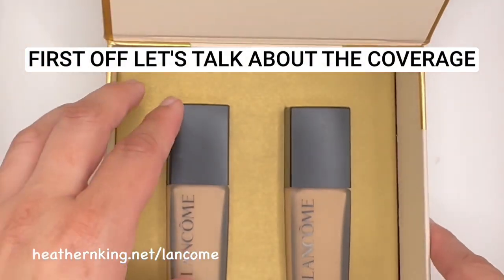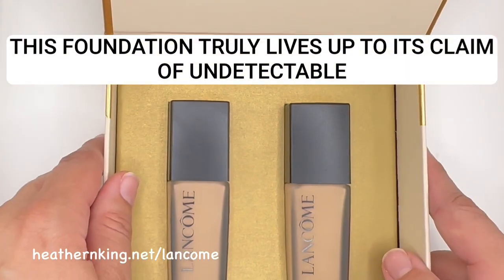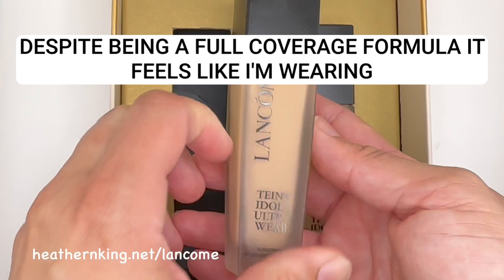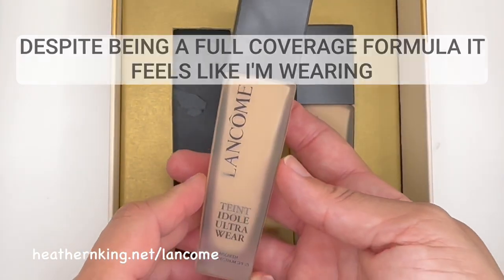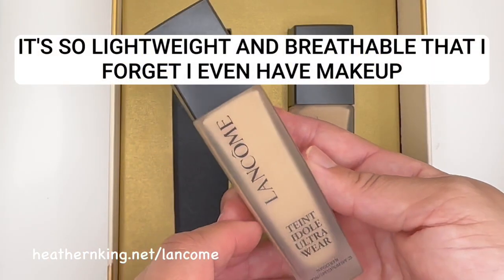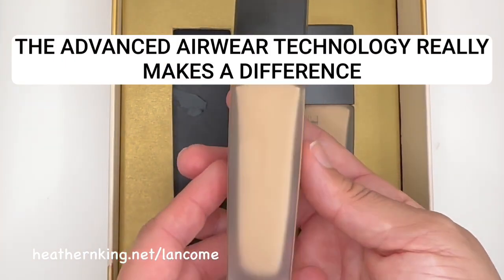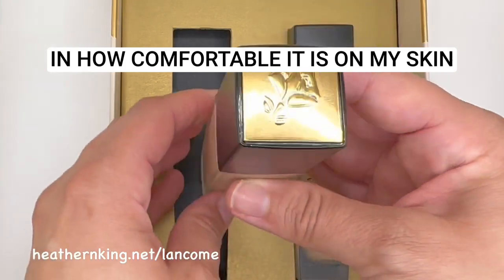First off, let's talk about the coverage. This foundation truly lives up to its claim of undetectable coverage. Despite being a full-coverage formula, it feels like I'm wearing nothing at all. It's so lightweight and breathable that I forget I even have makeup on. The advanced airwear technology really makes a difference in how comfortable it is on my skin.